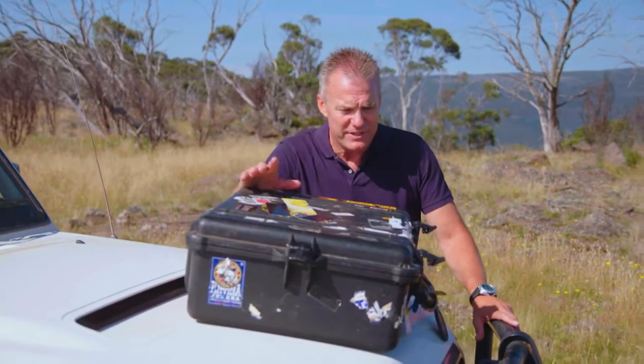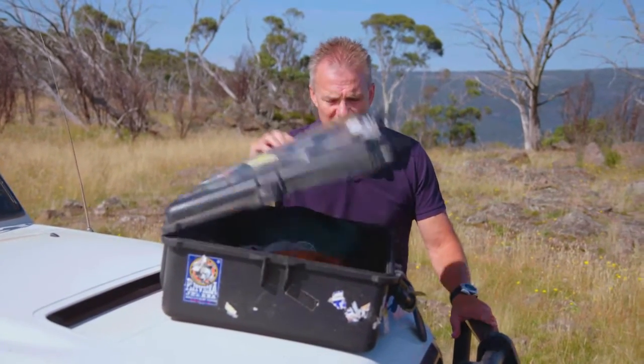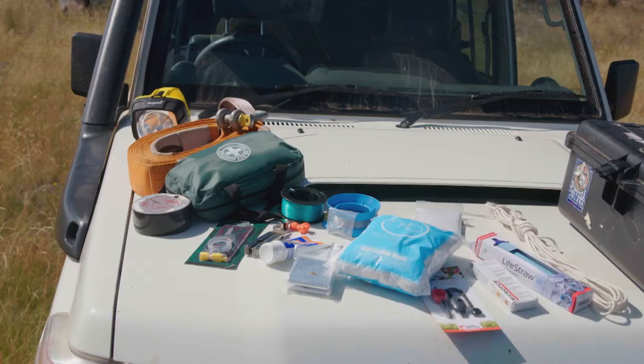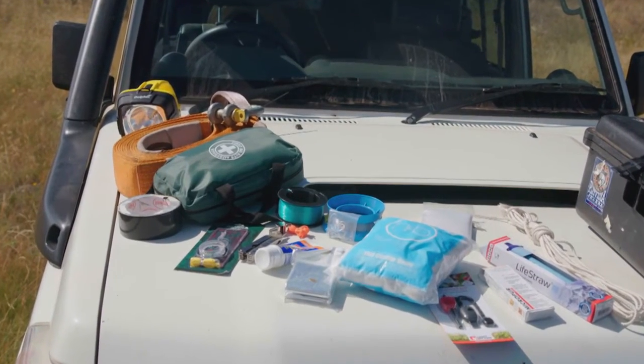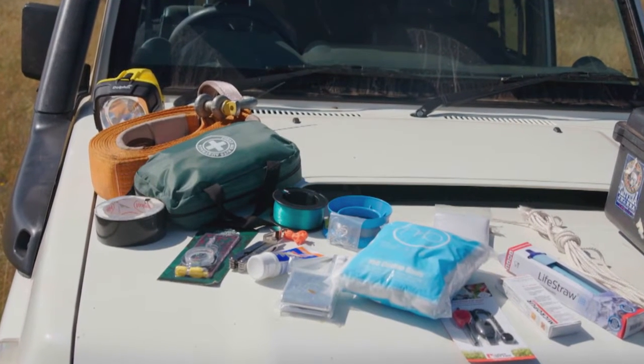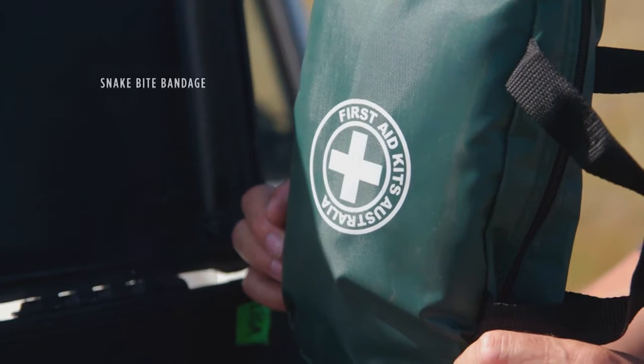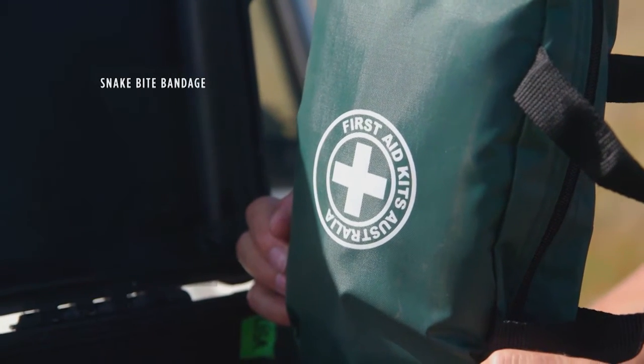Toolkit aside, perhaps your number one item of survival should be the first aid kit. When you're planning your big journey, you should always include a checklist of survival gear. Make sure your medical kit is comprehensive and has a snake bite bandage used for wrapping limbs.